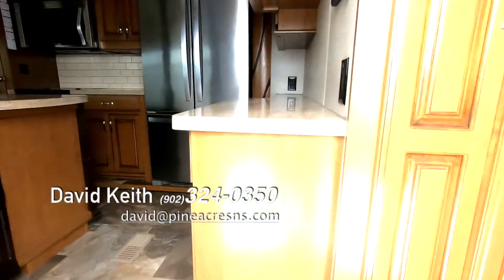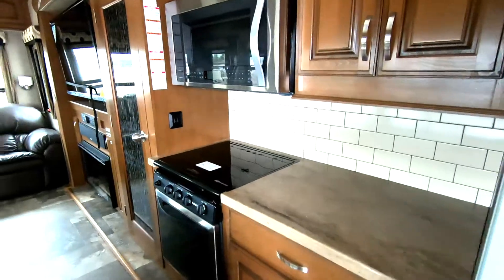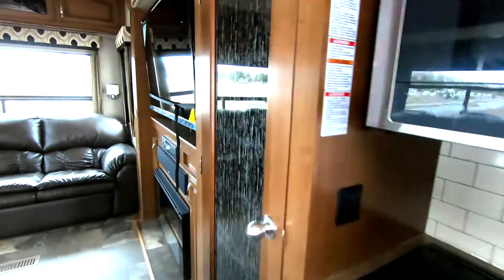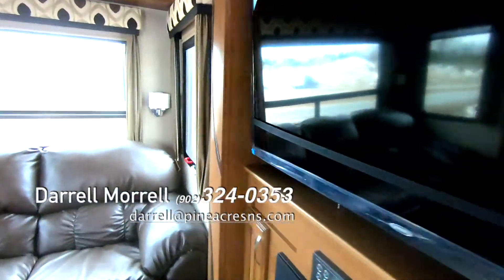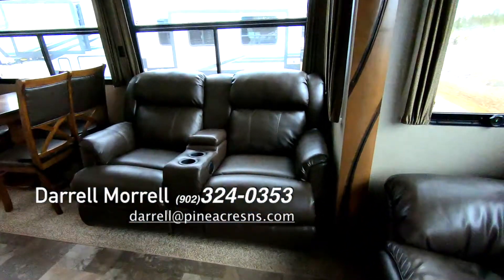On the inside, this is the 36 CK. Love selling these. Just beautiful woodwork all the way through it. Everything's real hardwood right to the walls. Amazing built furniture.